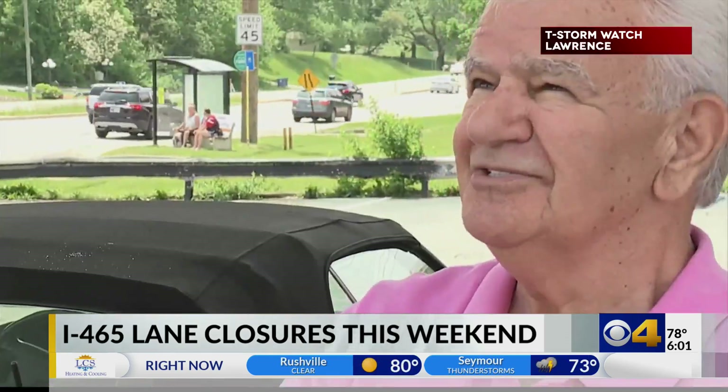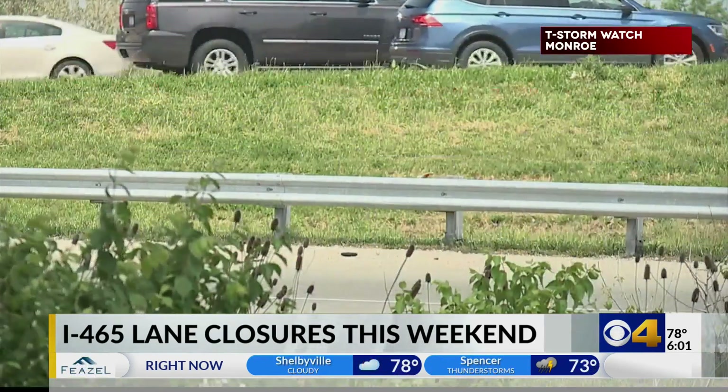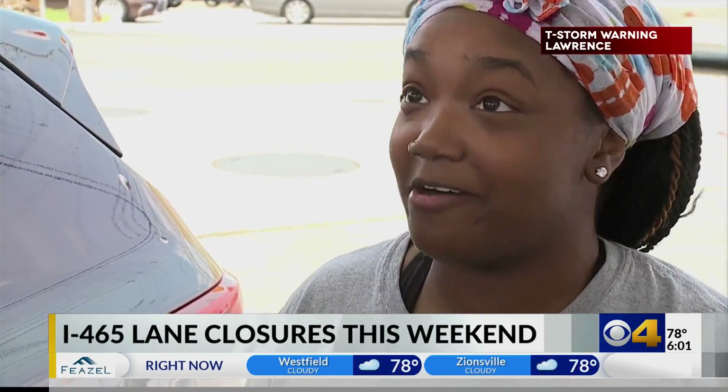I'm praying not to cuss. Drivers we talked to weren't looking forward to the rush of work happening this weekend along I-465. Yeah, I'm not coming out this weekend because I don't want to deal with the traffic at all.